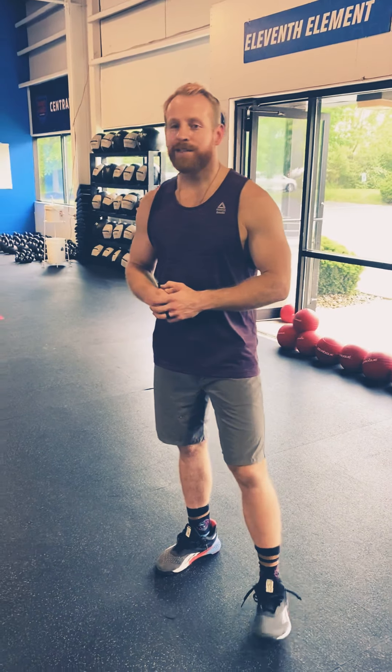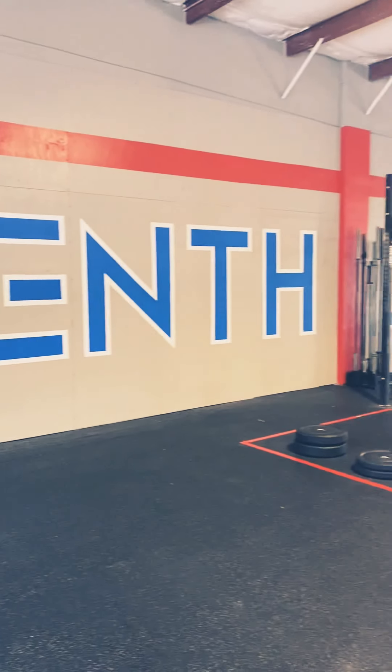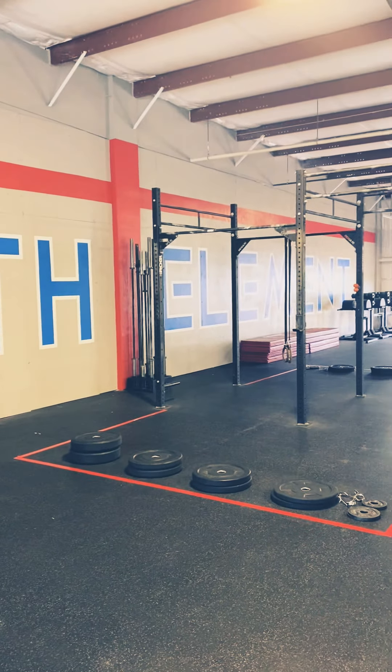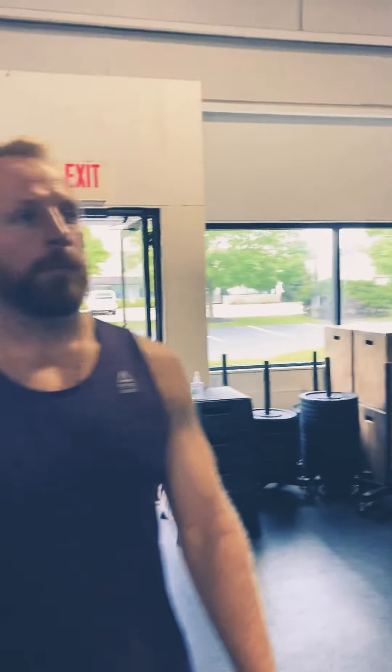We're really excited to get you in here. The gym has gotten a significant facelift — if you take a look at the wall, we've got the whole 11th Element logo down the wall. We also have a new wall ball line. The bottom of that line is nine feet, so women if you shoot into the red you're good. Men, if you shoot above the red line into the gray, you're also good.